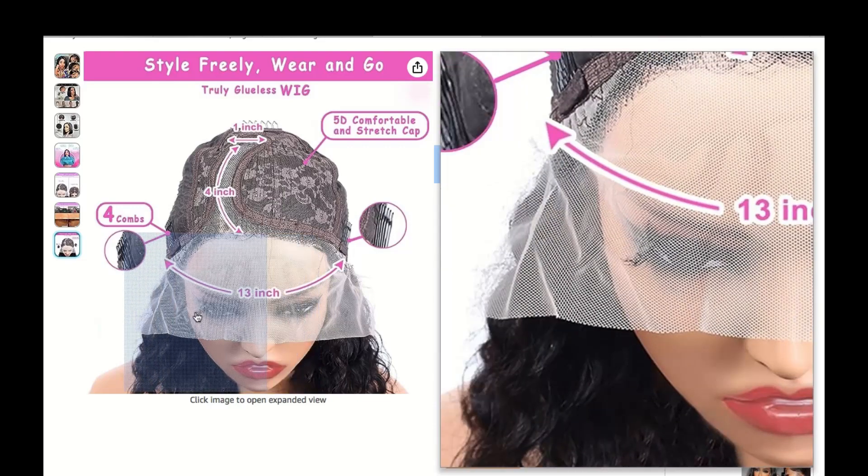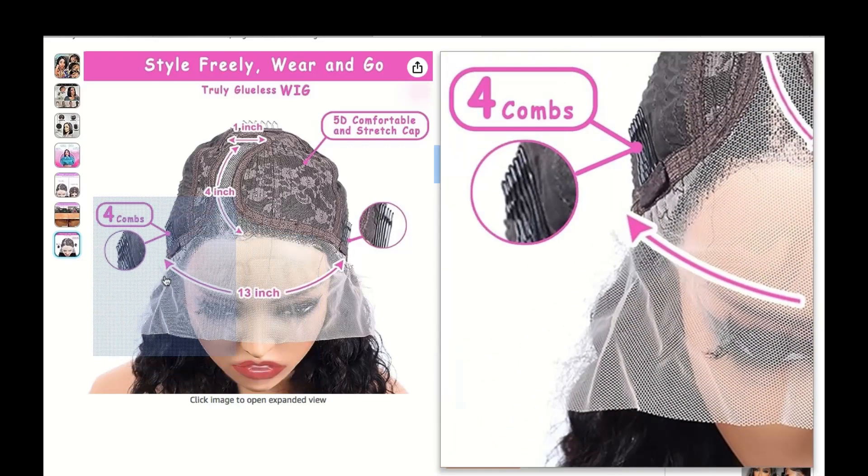Let's talk about that HD part in C-Shaped HD wigs. It stands for high definition, and it's all about that extra level of realism.